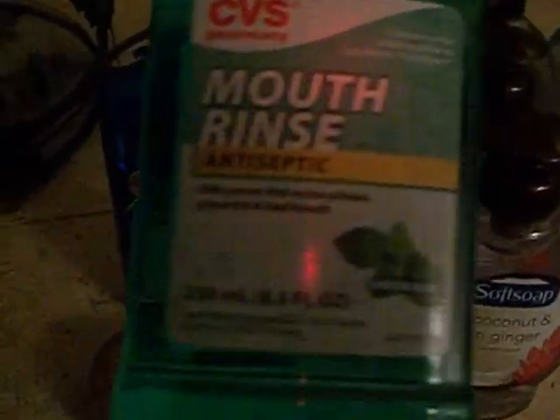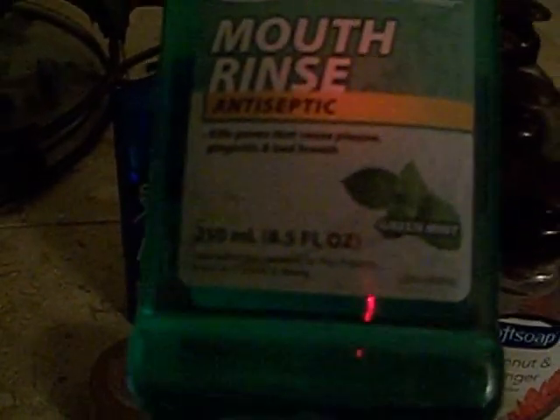Then I went to the other CVS and they had their CVS brand mouth rinse — the antiseptic in green mint. These were on clearance for $0.62, which was not a bad deal, so I picked up a few of those.